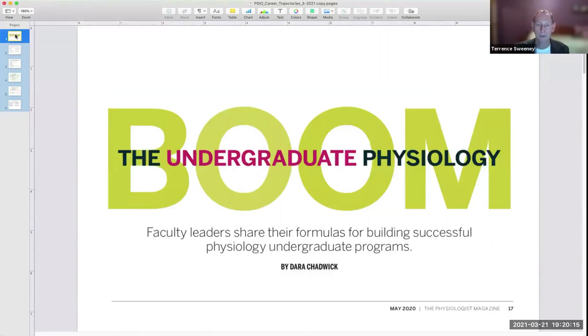I hope this brief introduction to the physiology major tells you a little bit about what we have to offer. I'd be happy to answer any questions that you have, and I can be reached through the admissions department physiology program page. Have a great day.